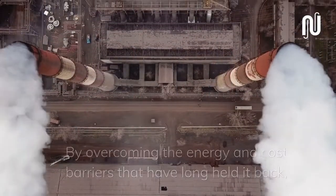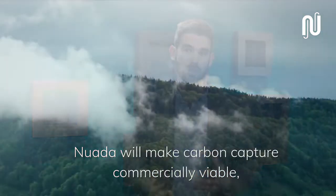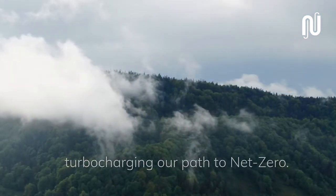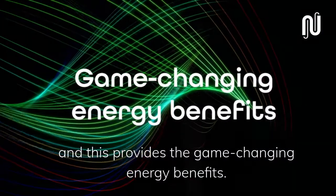By overcoming the energy and cost barriers that have long held it back, Nuada will make carbon capture commercially viable, turbocharging our pathway towards net zero. Nuada uses pressure instead of heat to release the captured CO2, and this provides the game-changing energy benefits.